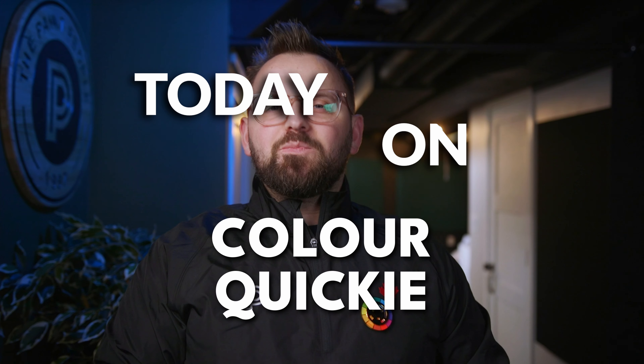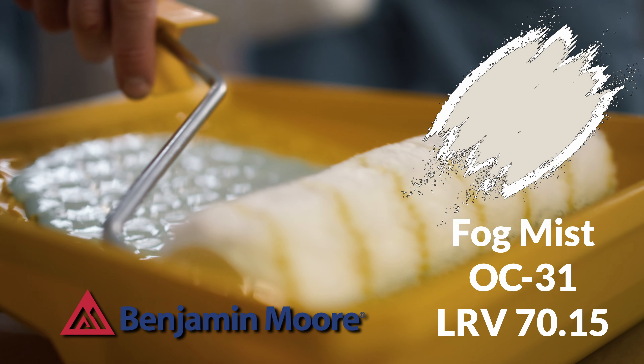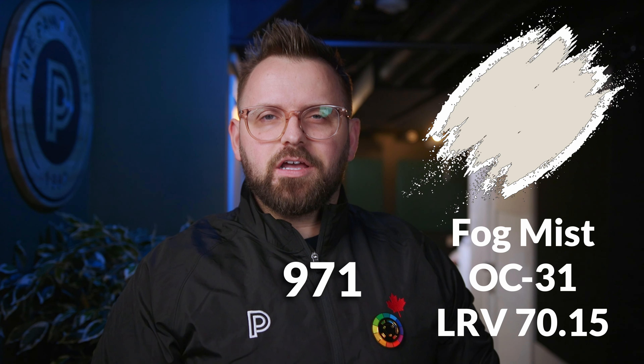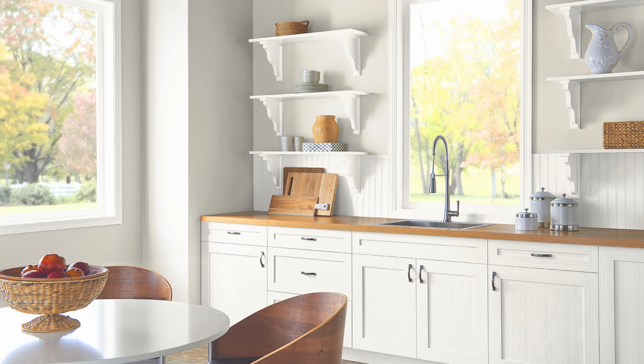On today's episode of Color Quickie, we're looking at the Benjamin Moore off-white paint color called Fog Mist, also known as OC31 and 971 if you're looking at the Classics color collection by Benjamin Moore. This is a paint color that is quite popular both for walls and things like trim and baseboards, so we're going to talk about it today.